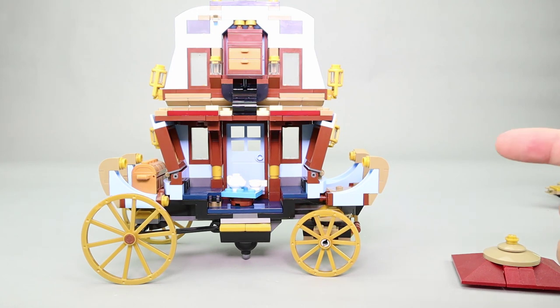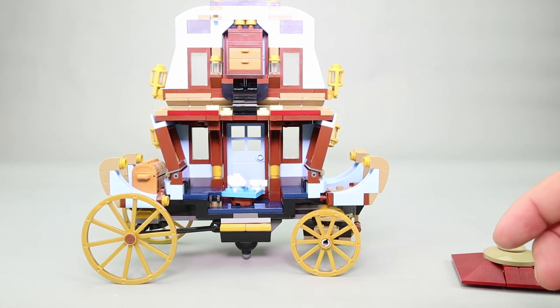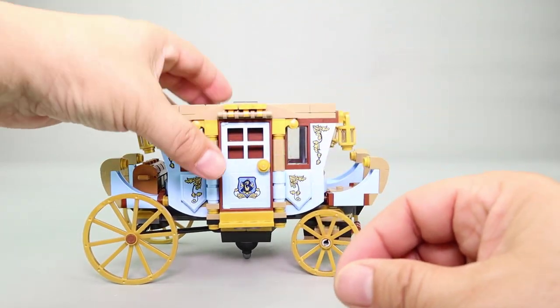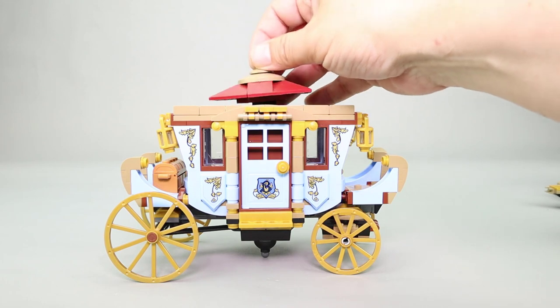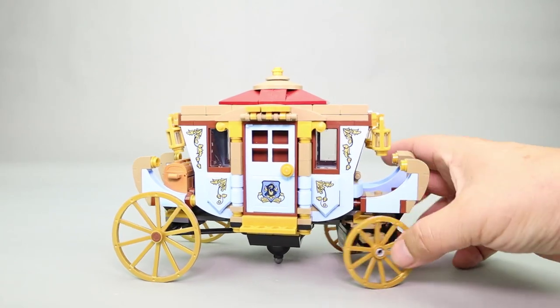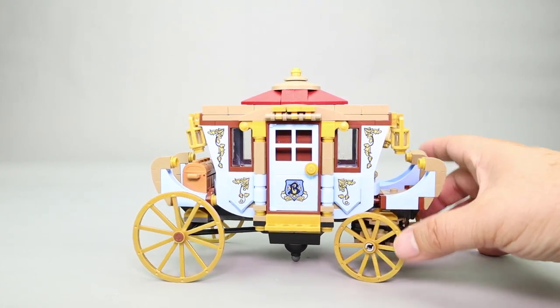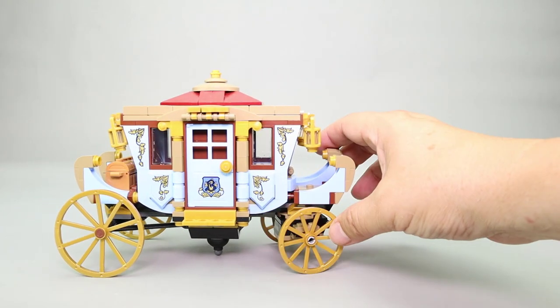It fits two minifigures inside and one out front driving, stationed on a jumper piece. The carriage clips back down into place and the roof goes back on to hold it. The front wheels are on a turntable, so they turn until they touch the edge of the carriage — perhaps about 30 degrees — allowing the carriage to turn, but not very sharply.